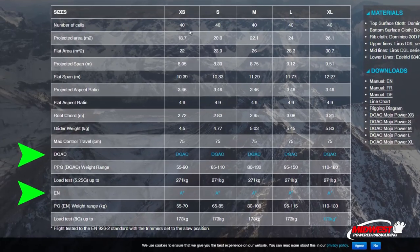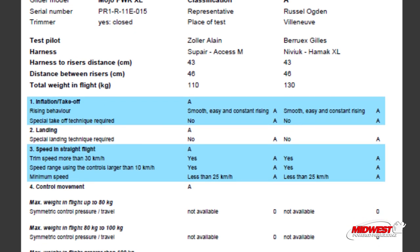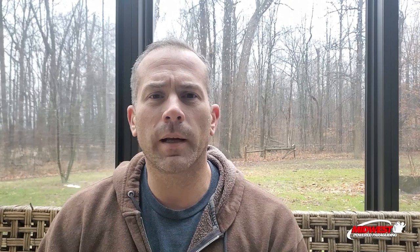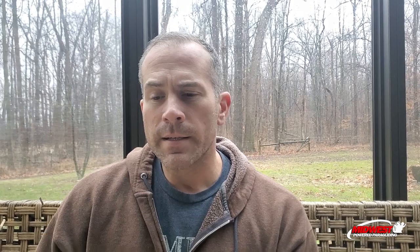So let's talk about the wing ratings. If you open your manual and look at the specifications, you're going to see two different ratings on your wing. There's probably an EN rating, maybe with PG beside it, and then another rating called DGAC, which might have PPG beside it. The first type is a rating given by a third party. The second type is a self-declaration by the company. The EN rating system is the former — a third party that evaluates a wing, runs it through their battery of tests, and sends a report back.